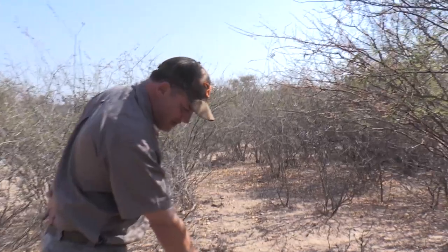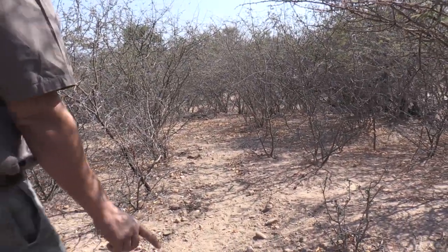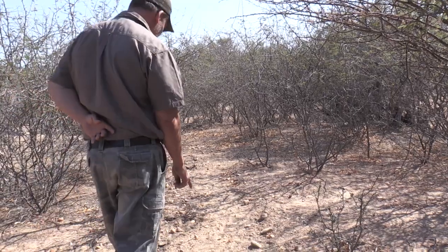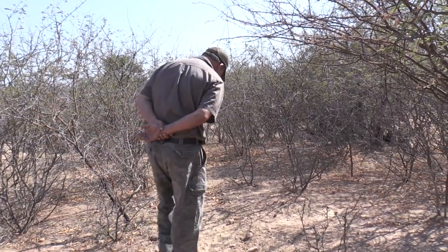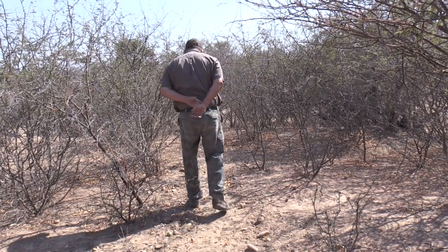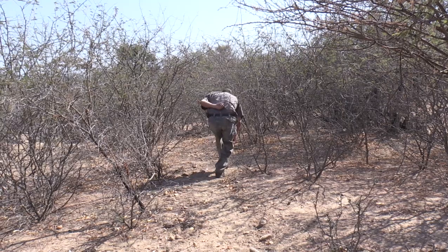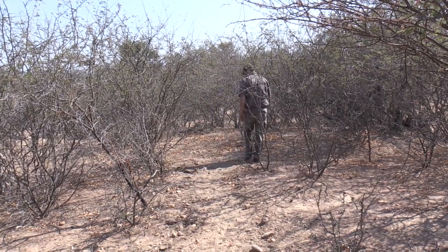She was standing right over here. Even though the shot was good, the Impala went a good 75 yards before going down. The animal went into some heavy thorny cover, so I let Chico go in by himself to do the recovery.